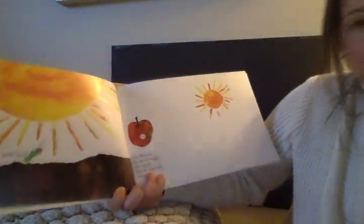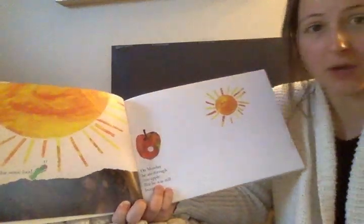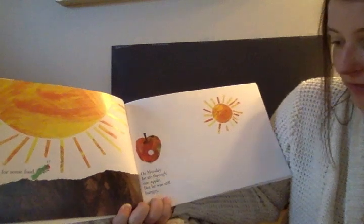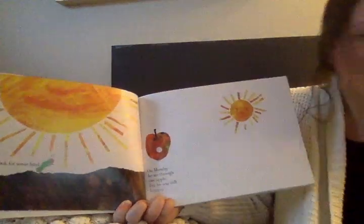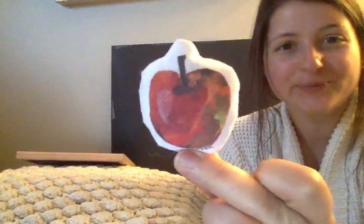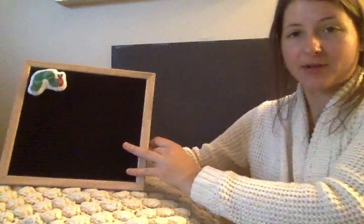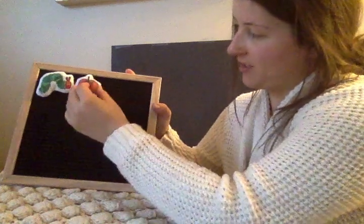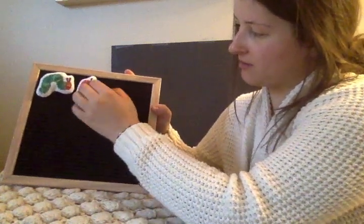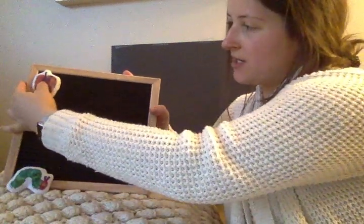He started to look for some food. I wonder what food he's gonna eat. On Monday, he ate through one apple. But he was still hungry. He ate through one apple. Do you see the apple? It is red. So we want our caterpillar to eat through one apple. I'll place it up here. We'll take him off, he's gonna stay down here. So we want one apple.